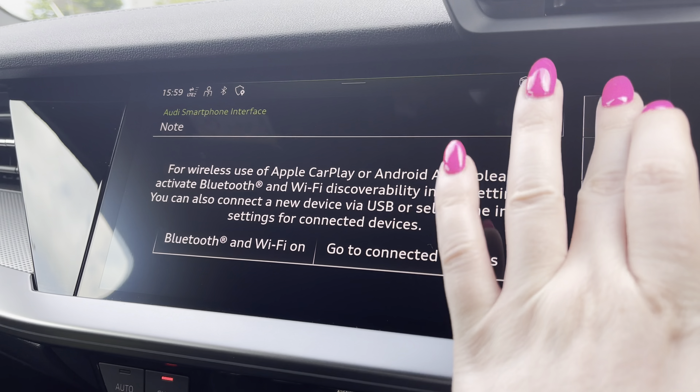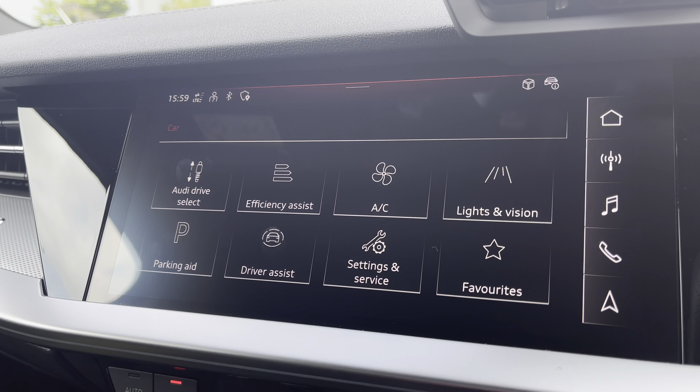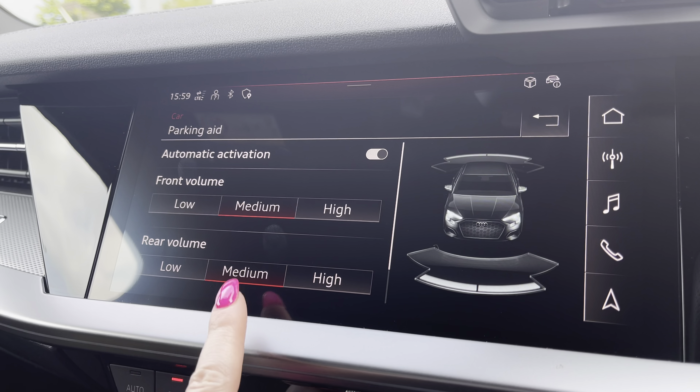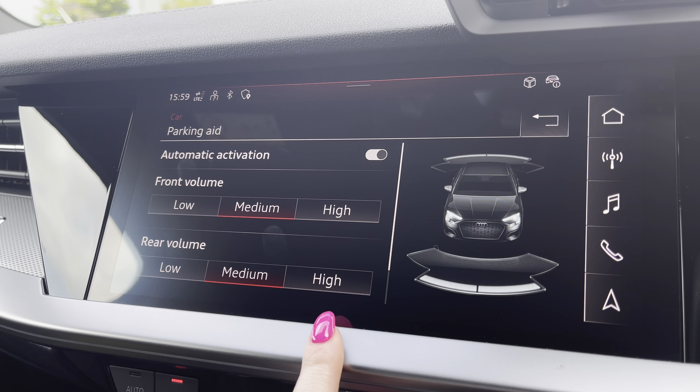In the car menu, with Audi drive select, you can choose your preferred driving mode, such as Dynamic for a more sporty drive. Parking aid provides front and rear volume settings of low, medium and high, to help fit in those tight spaces.